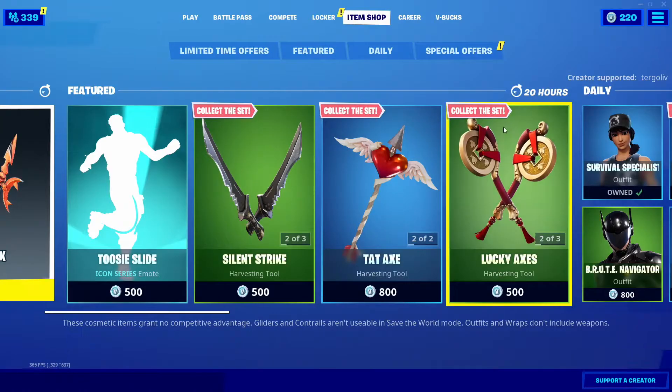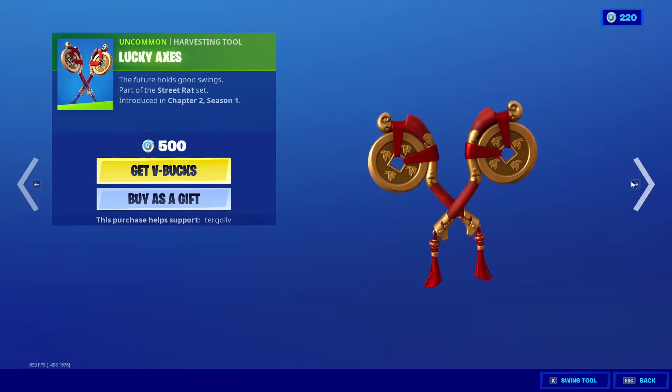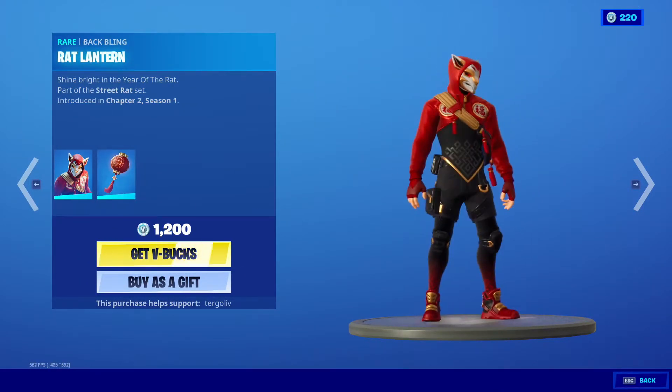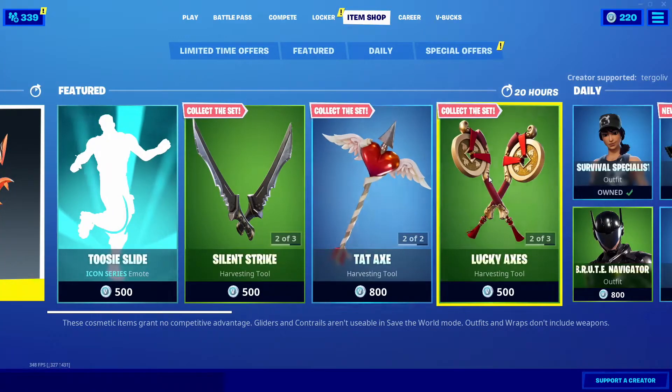And then we have the Lucky Axes, as well as the Ready, as well as Swift. That's a pretty cool skin honestly, that's pretty dope — a little bit different look there.